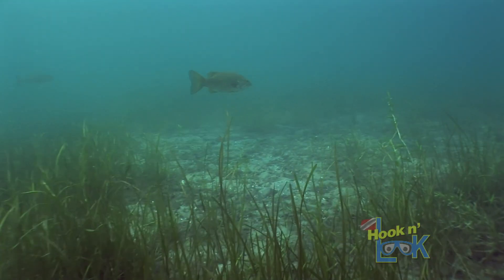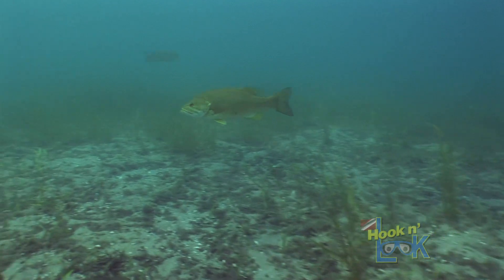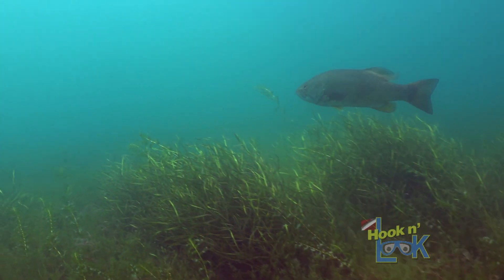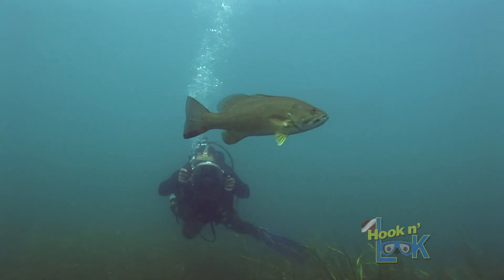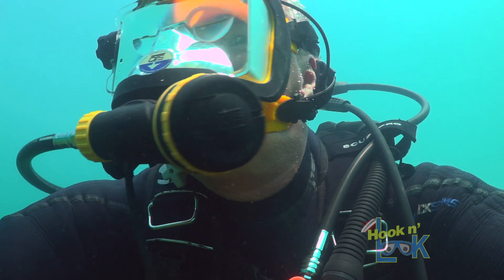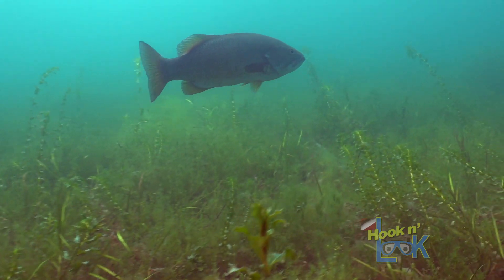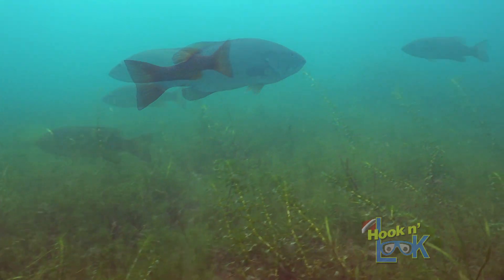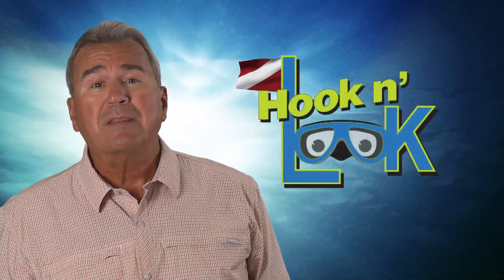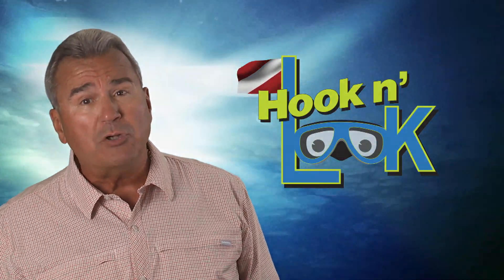In some areas, the vegetation is sparse with open patches of sand, and in others the vegetation is thick and completely carpets the bottom. I've located smallmouth in both. But what I've learned underwater is the smallmouth seem to prefer a mixture of vegetation with or without open pockets of sand, and in my opinion, the latter is likely dependent on what the bass are currently foraging on.